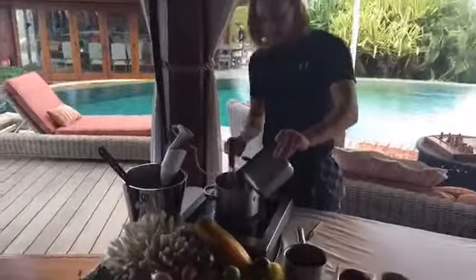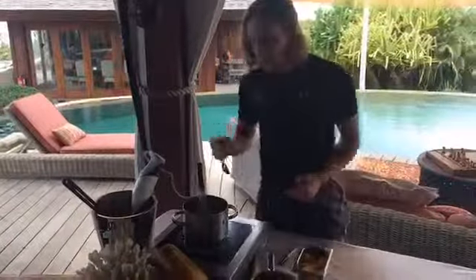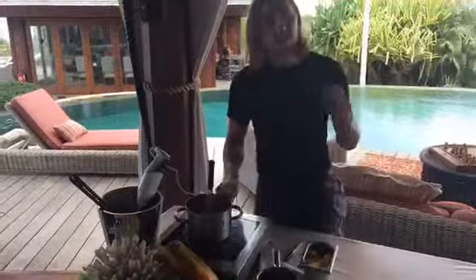So the cream goes in. Once the cream comes up, we're going to go cold butter into the cream to make an emulsion. Once the emulsion is done, we're going to pass it off, add some mango puree to it — and that's our mango beurre blanc.